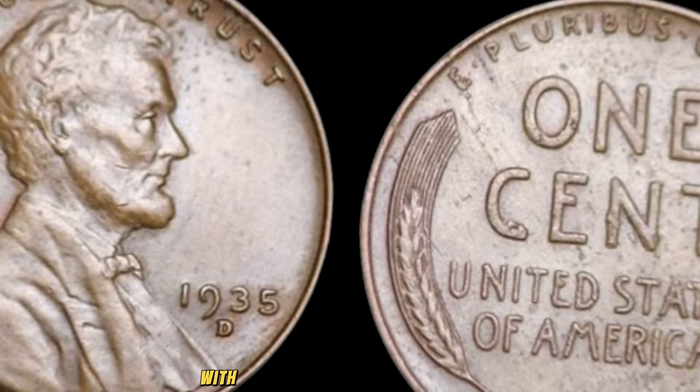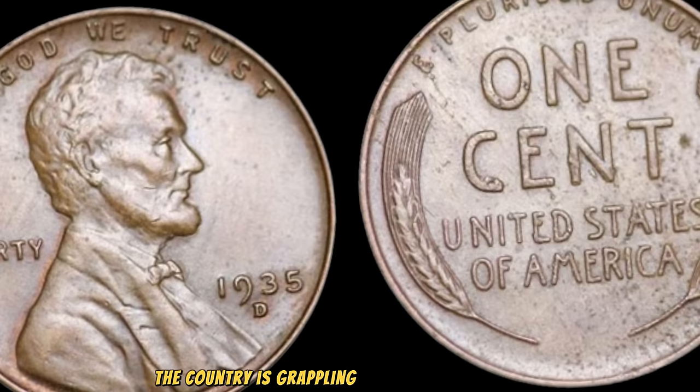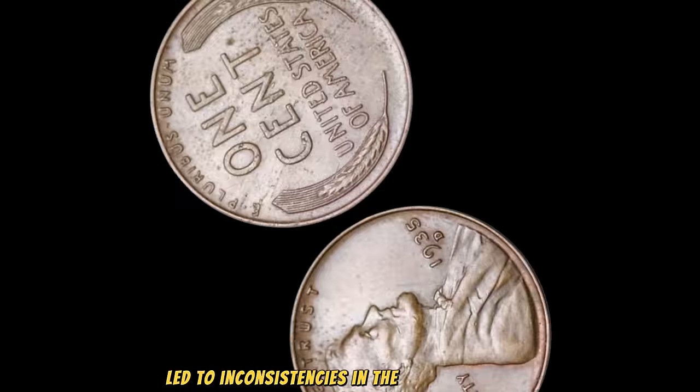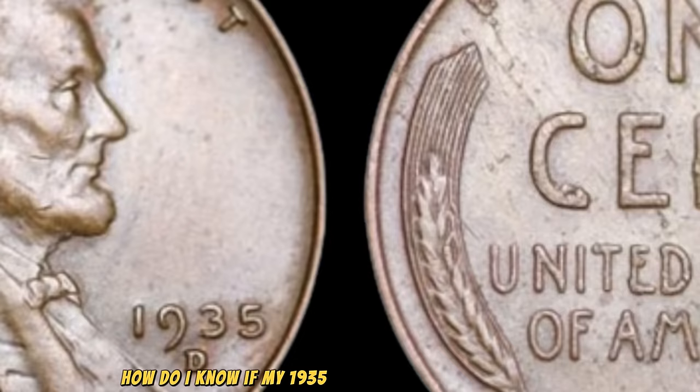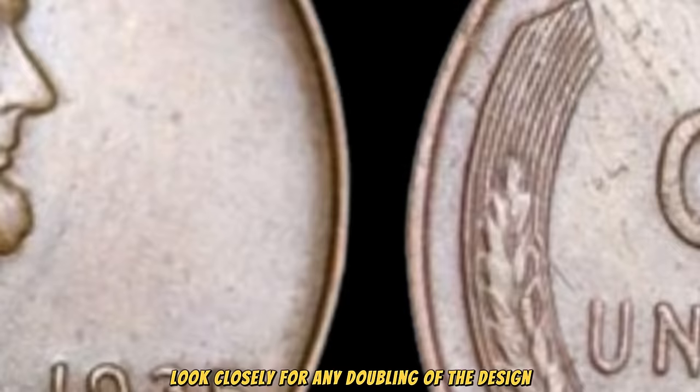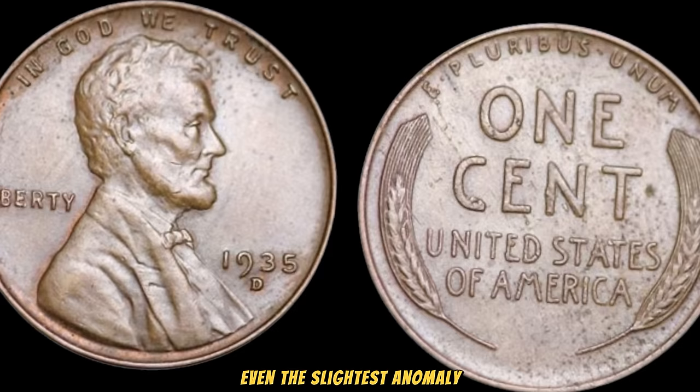Picture this: the country is grappling with economic turmoil, and amidst it all, the U.S. Mint was still in production, albeit with challenges. These circumstances led to inconsistencies in the minting process, making certain pennies stand out among the rest. How do you know if your 1935 wheat penny is worth a fortune? It's all about the details. Look closely for any doubling of the design, particularly in the date or lettering. Even the slightest anomaly can skyrocket the value of your penny.